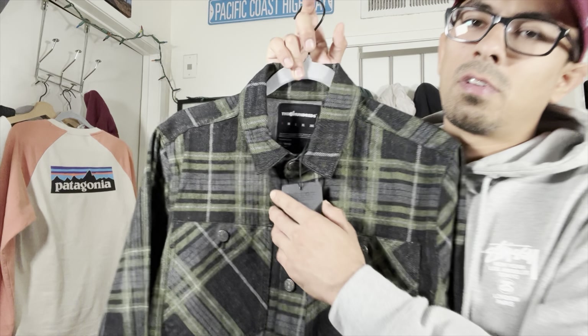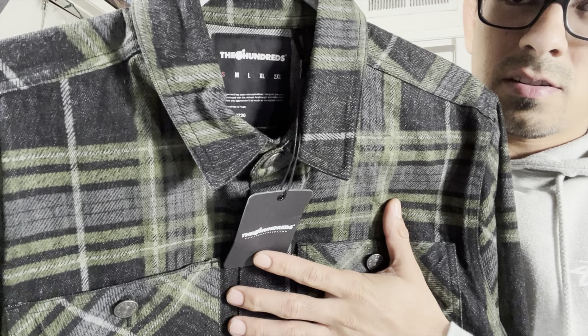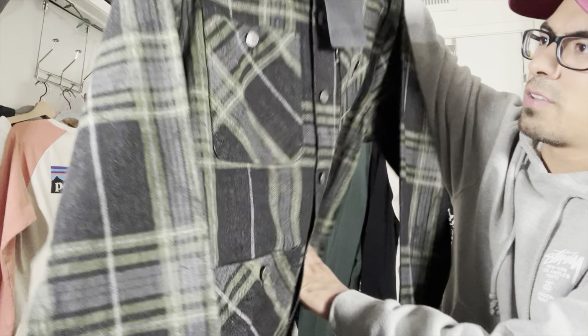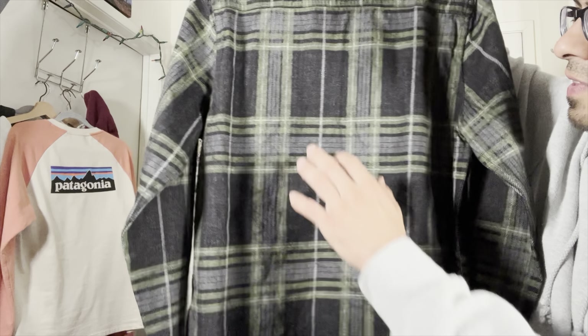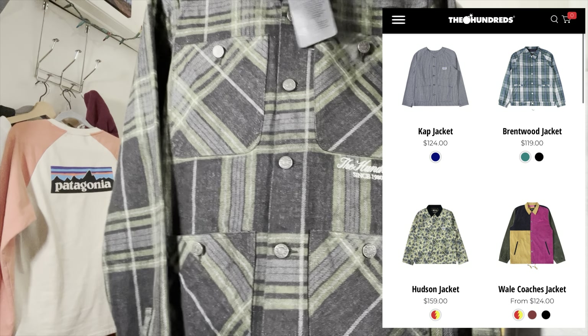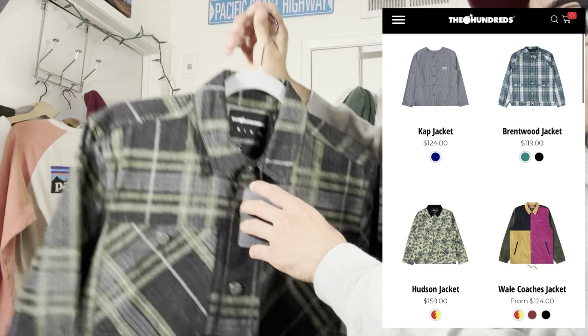That's it for the polos and button-ups — 14 or 15 of them. Now my actual favorite item of the day — I said the Russell Athletic sweater was my favorite but that was second. This was at the first Goodwill we went to. New with tags. It's the 100s brand — their stuff is on their website for like $100. We paid 6 bucks at the thrift store. New with tags.